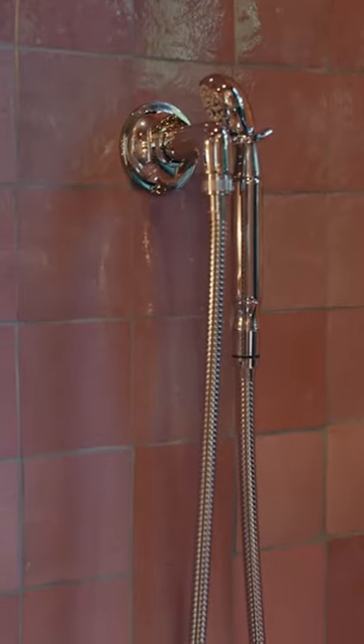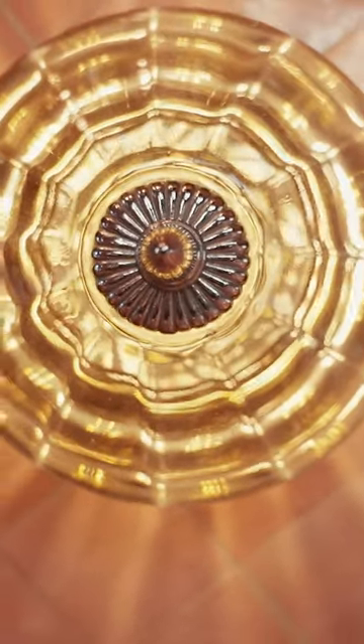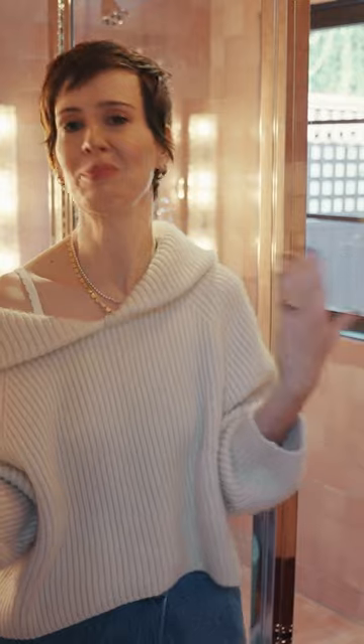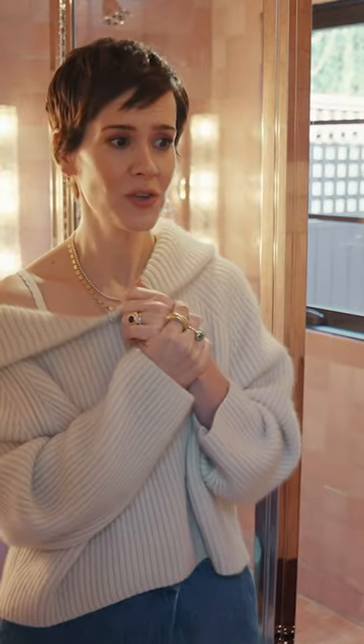I'm obsessed with the way it looks textural and then it moves like sequins, which are one of my favorite things on planet Earth. I thought it should be as beautiful and inviting and gorgeous as possible, which I think we have achieved.